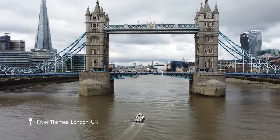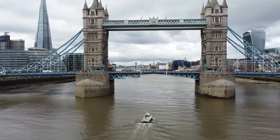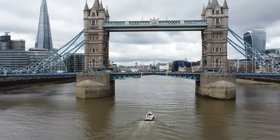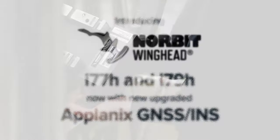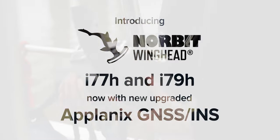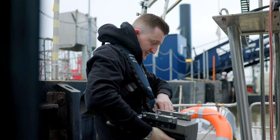This week we're on the River Thames in London performing sea trials with the Norbit Winghead I-79H sonar and the integrated inertial navigation system from the Planix. For more than 30 years, Trimble Planix has been designing, developing, building and supporting aided inertial navigation systems for mobile mapping applications including hydrographic survey.